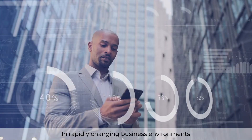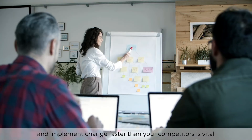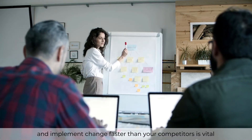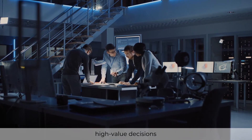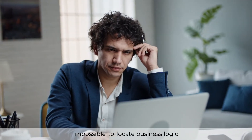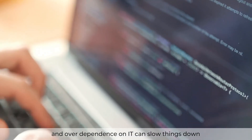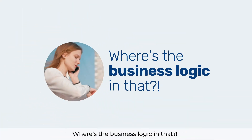In rapidly changing business environments, the ability to bring products to market quickly and implement change faster than your competitors is vital. But for organizations making high-volume, high-value decisions, legacy systems and rule engines, impossible to locate business logic, and over-dependence on IT can slow things down.